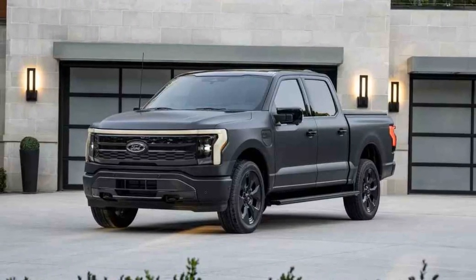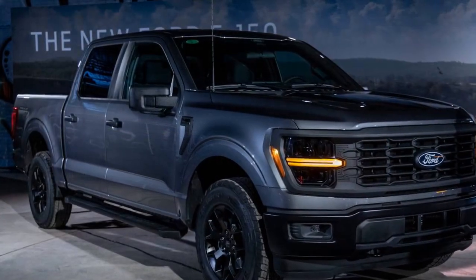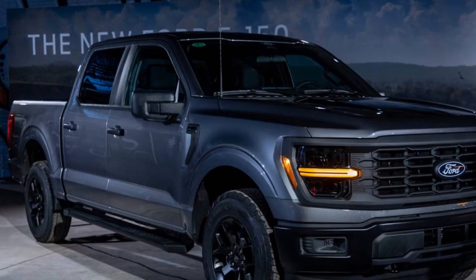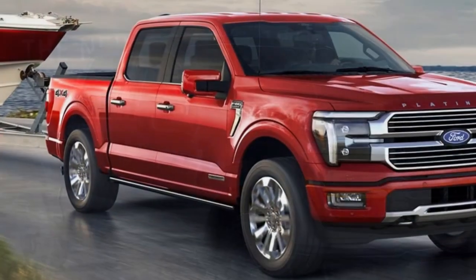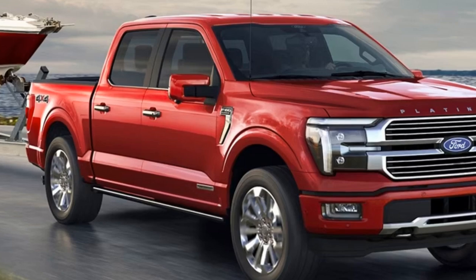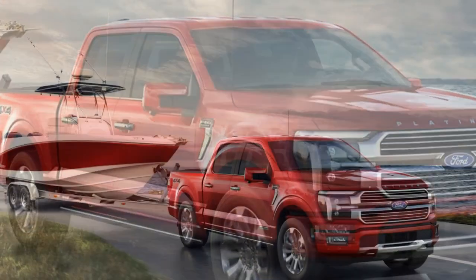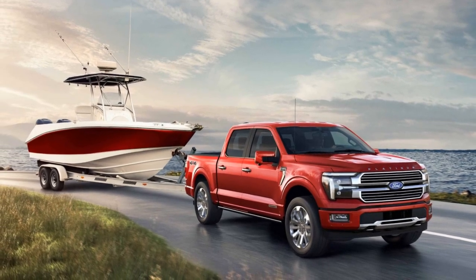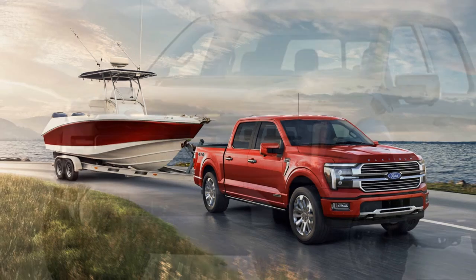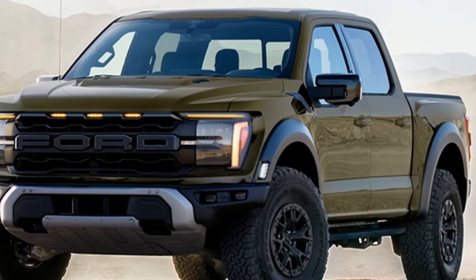Blue Cruise is available on higher trims like Lariat, King Ranch, Platinum, and Tremor, so prepare to shell out. For context, our Platinum Trim Hybrid test truck carried an $87,625 window sticker, which is a little excessive. Blue Cruise is available as a 90-day free trial upon purchase, with the option to subscribe for three years at $2,100, or monthly at $75, once the free trial expires.